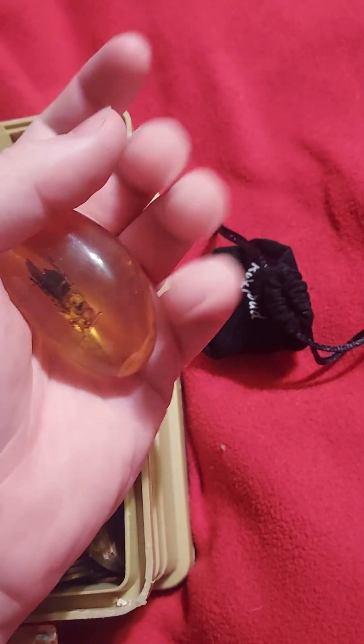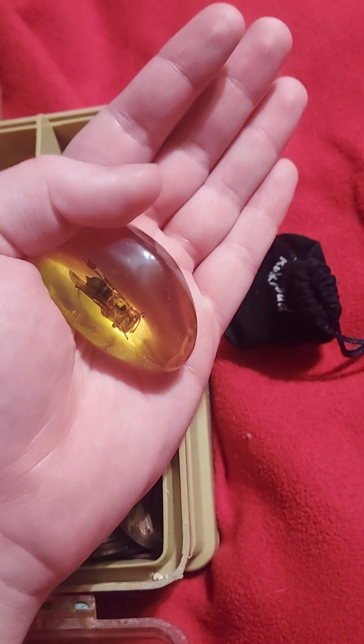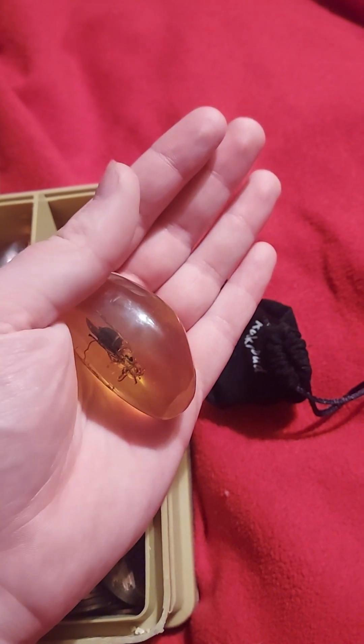I thought they were real when I bought them, but I should have known better because of how cheap they were. I still think it looks kind of neat.